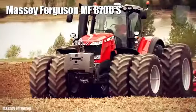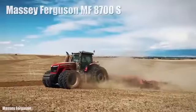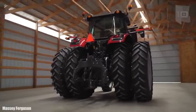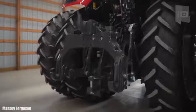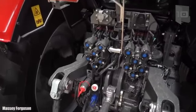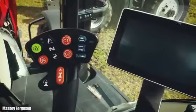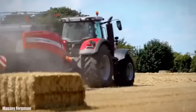Number 8: Massey Ferguson MF 8700. It is a compact and maneuverable tractor manufactured in the United States. It measures 20.3 feet or 6.2 meters in length and weighs 10.8 tons. It can carry heavy loads and is designed to increase productivity and efficiency.